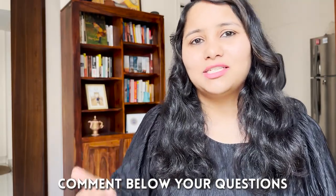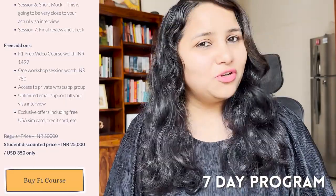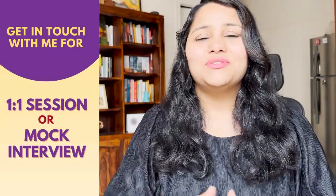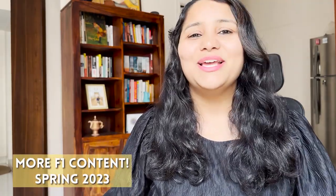I hope you found this video useful. If you have more questions, leave them in the comments below or DM me on Instagram at shachi.mal. For more thorough preparation, we have an extensive seven-day program for the Spring 23 intake where we prepare you completely — understanding your profile, filling your DS-160, structuring your answers, and conducting multiple mocks. We also have a core package, one-to-one sessions, and mock interview sessions. Details are in the description below along with free resources including the question bank PDF. Subscribe and stay tuned for more F1-related content for the Spring 23 intake.